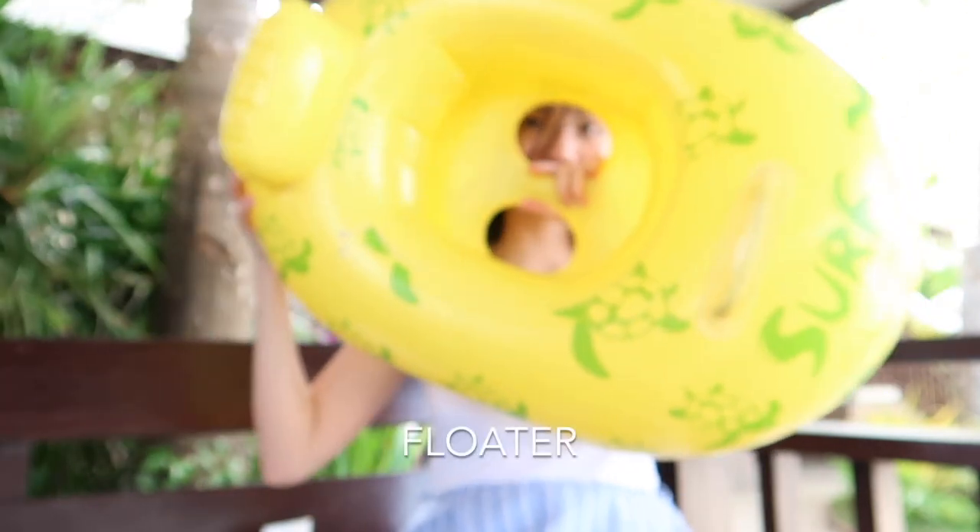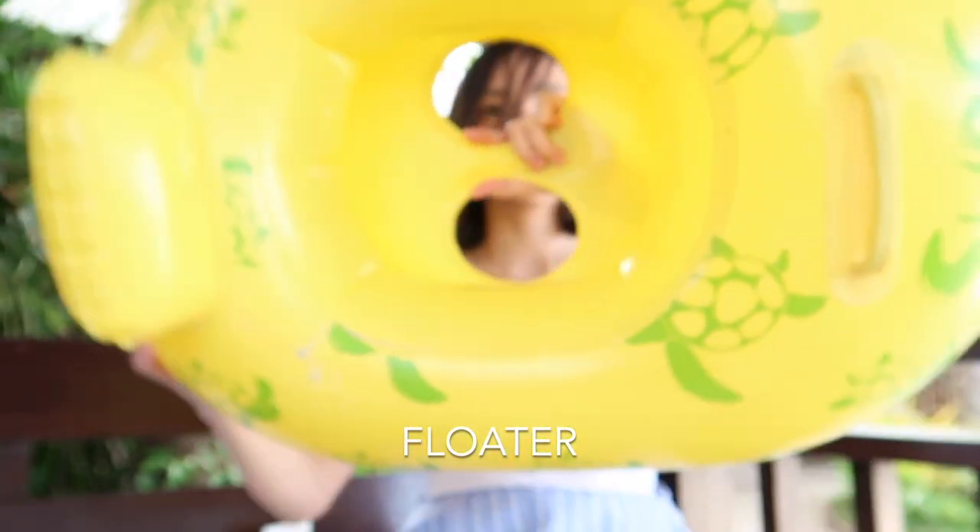Floater. With so many floaters in the market, make sure you get the right floater for your baby depending on his or her age. So that's it! If you like this video, please give it a thumbs up. See you on my socials, and please don't forget to subscribe to my channel. Alright, see you on the next one.